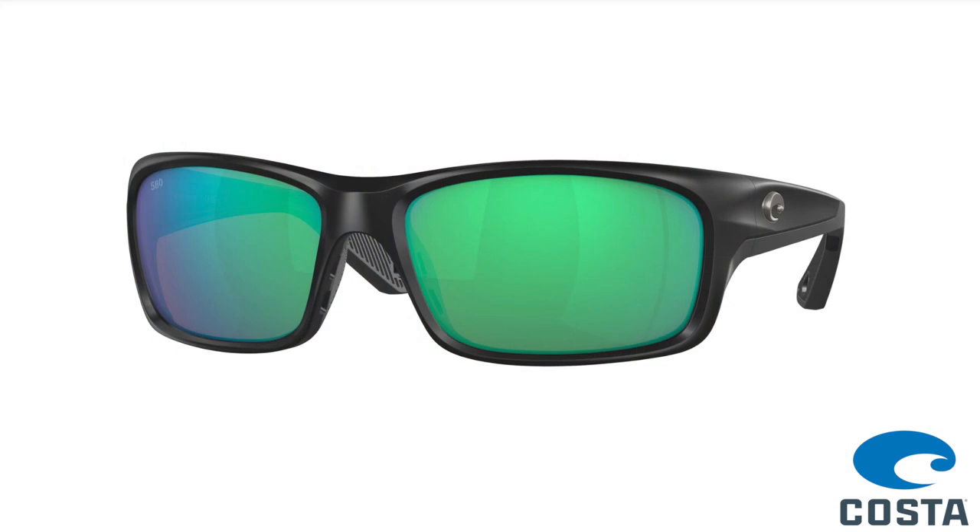Hey guys, it's John Acosta with Costa. I'm the VP of Marketing here and I wanted to talk to you today about a great new frame that we've got coming out this fall — the Jose Pro. This glass frame is a legacy frame that we've taken and given the Pro Series treatment.